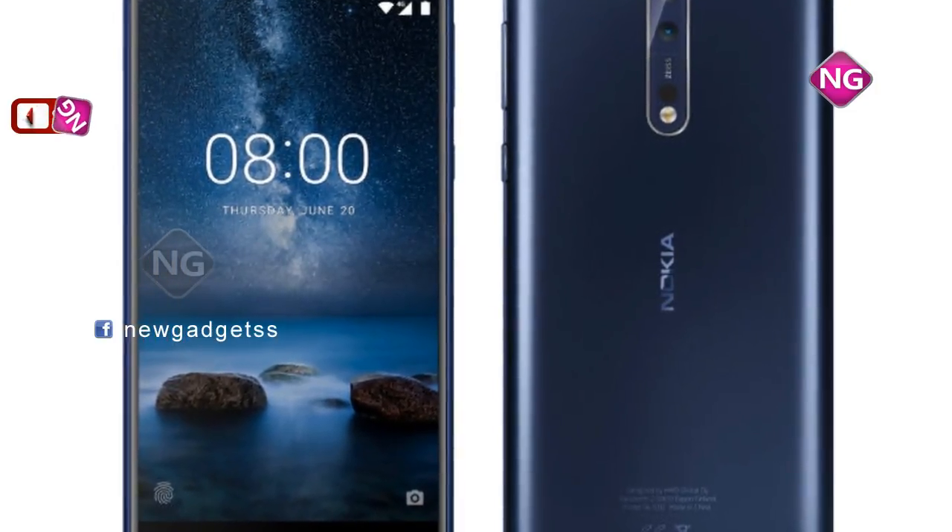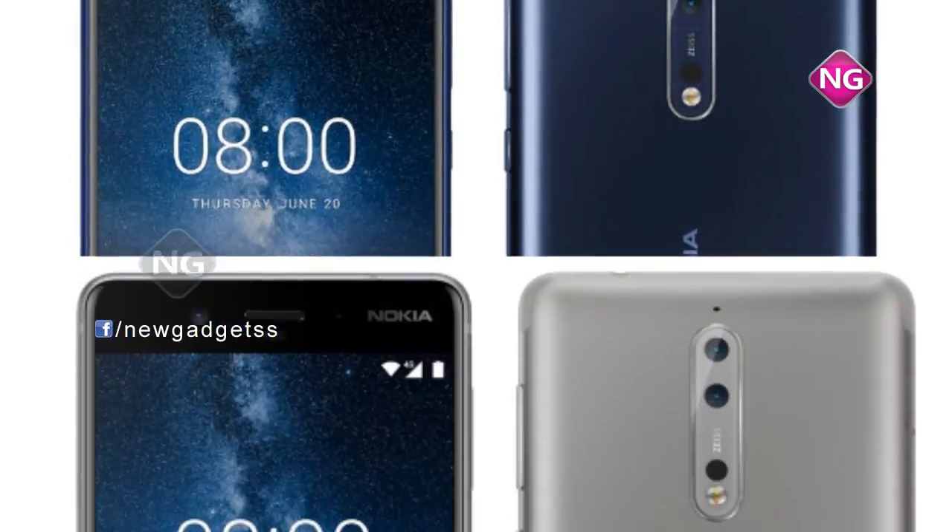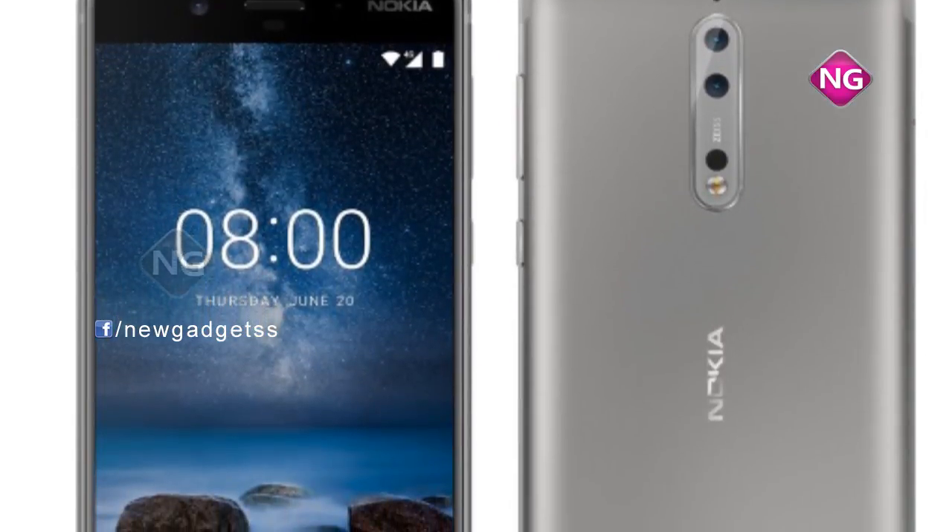The weight of this mobile is 160 grams. Nokia 8 is a dual SIM smartphone. This smartphone accepts USB, Bluetooth,